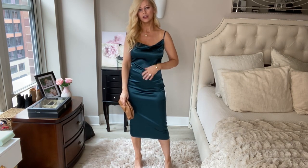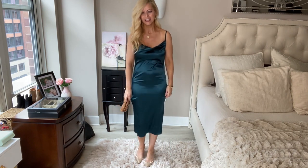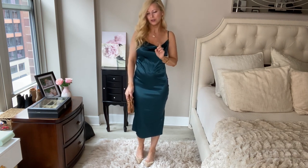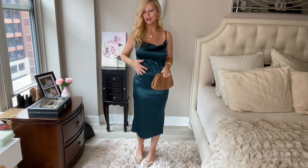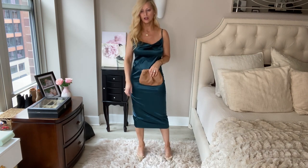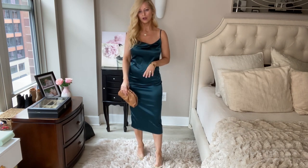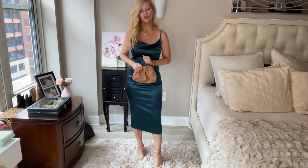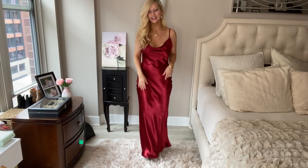This dress is more formal. One thing to note — it's very staticky with a lot of static cling going on, but that can easily be fixed. A little hack: spray a bit of hairspray on the inside of the material — not the outside or it'll look bad, but the inside works great. I love the color because you can wear this in other seasons too — just throw a shawl or cardigan over it.